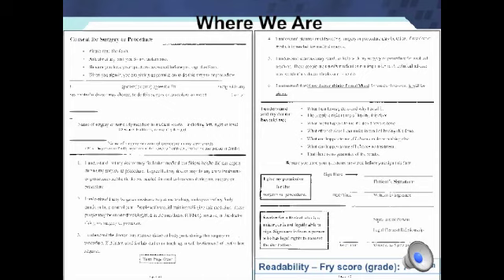This is our current consent. It's a one-page, two-sided document. The readability level is at seventh to eighth grade. As you can see, it uses good spacing, careful use of bullets and numbering, selected use of bold text, and directions to please read the form, ask what you don't understand, be sure you have your questions answered before you sign, and when you sign, you are giving permission.